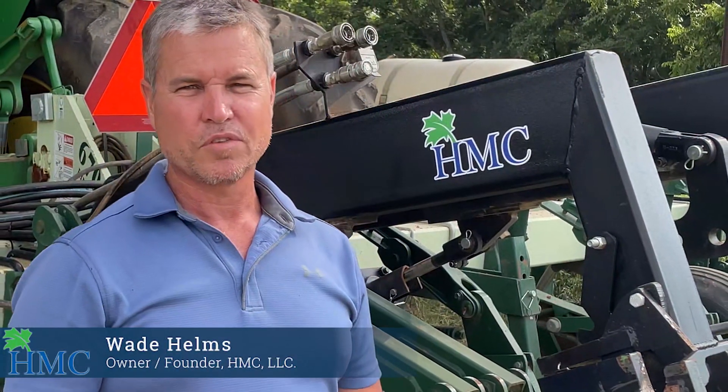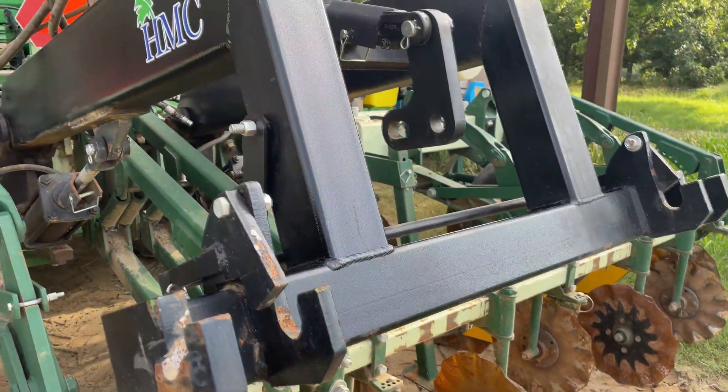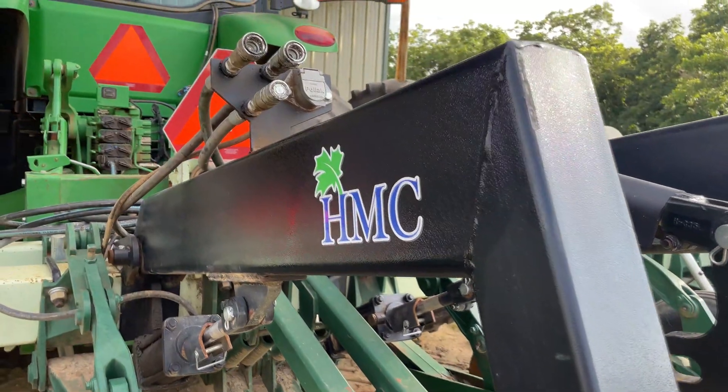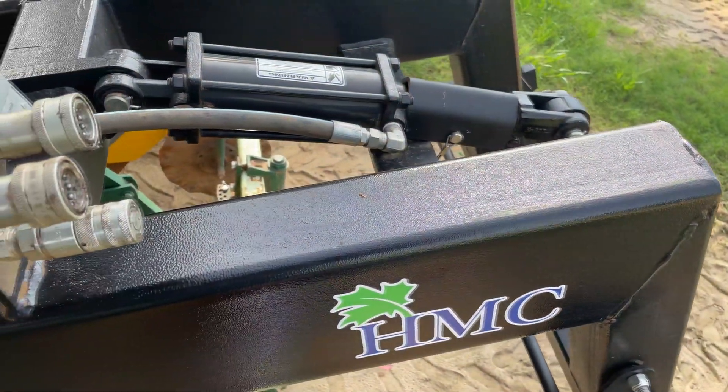The quick-attach system was developed to give farmers the option to strip-till prior to planting or strip-till and plant simultaneously with the same equipment. This system is easy to install and includes all the hydraulic and electrical hookups needed to attach the planters quickly.